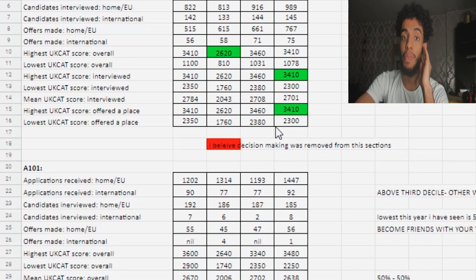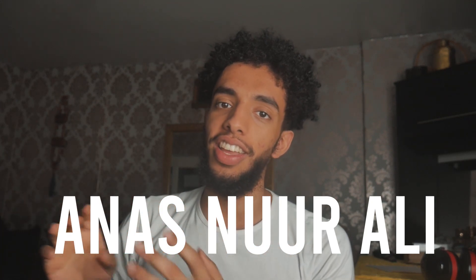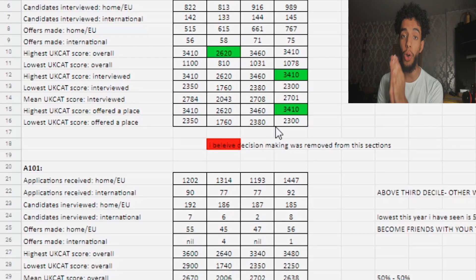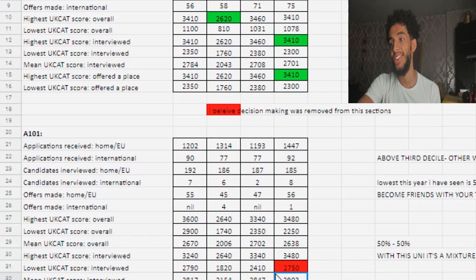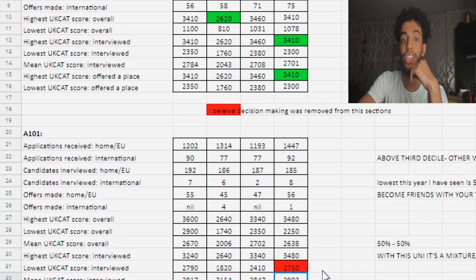Imagine how hard it is to get an interview with a score of 712. Trust me, you might as well wait one year, take the UCAT again, and then reapply — do not take graduate entry lightly. You might have seen videos by people who absolutely smashed it, but they're a different beast. If you're in a medicine-related course like biology or radiography, in reality you're going to have to be scoring 700+. The lowest interviewed was 712.5 — that's ridiculously high. The mean UCAT score is 2,903, which is roughly 725 on average — that's unreal.